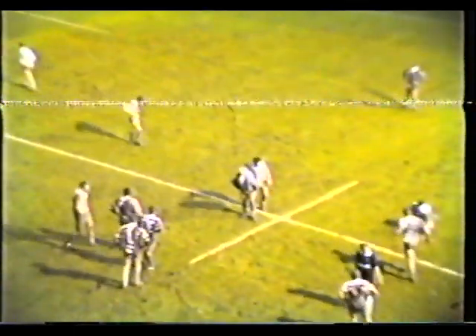Gregory again looking for a gap himself — gets the pass away but easily pushed into touch. And Richard Russell now comes on for Dave Marshall. Dave Marshall is being made to walk round. Scrum just outside the Warrington 25 — as Richard Russell takes his place on the right wing.